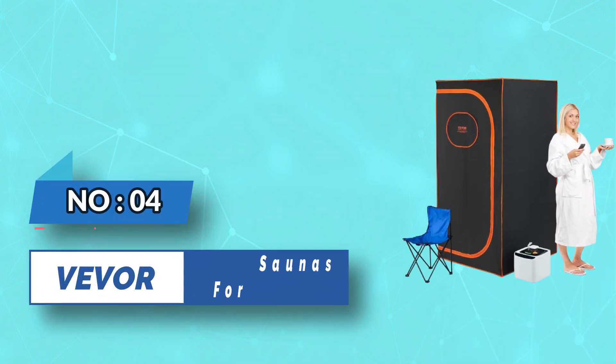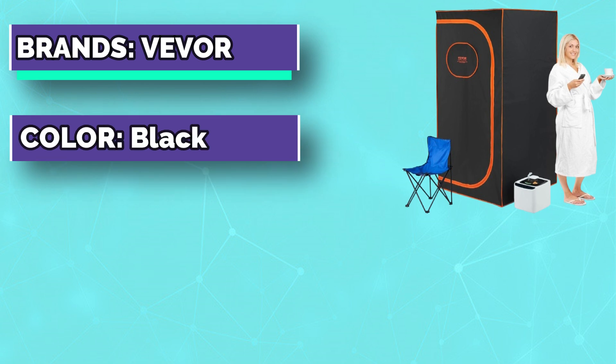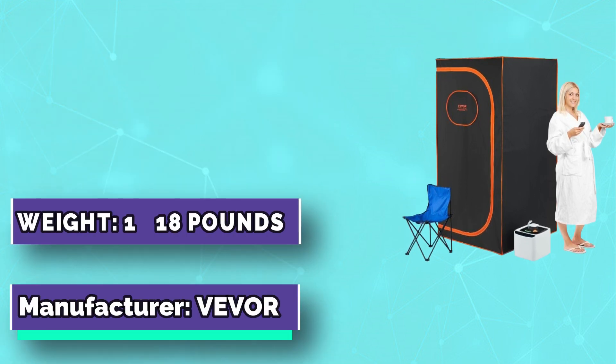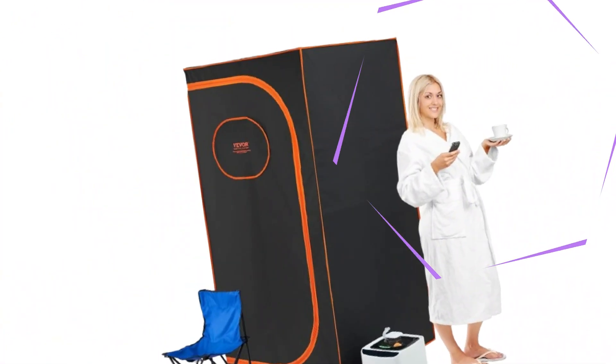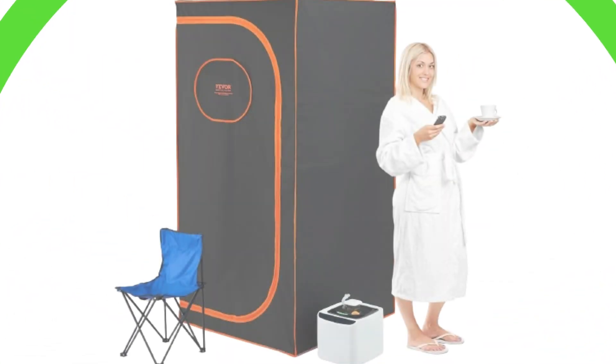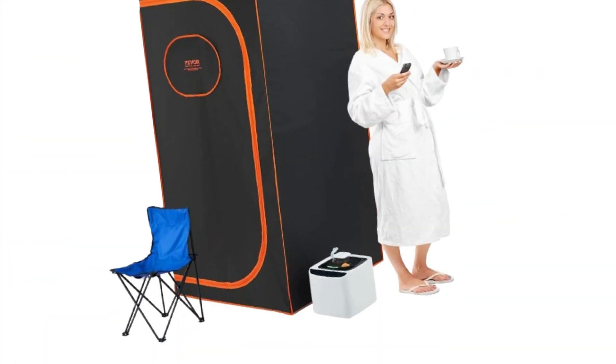Number four: V-Vore steam saunas for home. Using it regularly or after exercise can promote metabolism, relieve overall muscle tension, and contribute to improving cardiovascular health and enhancing beauty. The four-liter steam pot with nine level temperature adjustment lets you easily adjust steam temperature according to your personal preferences and physical condition.